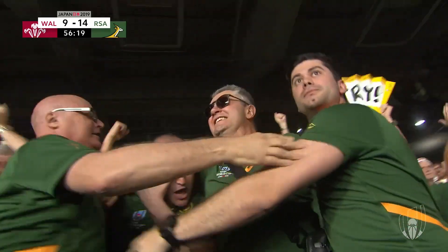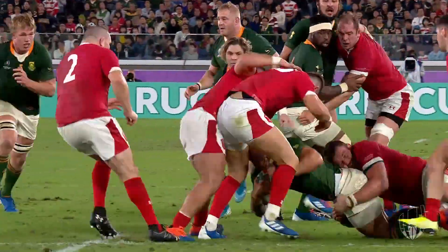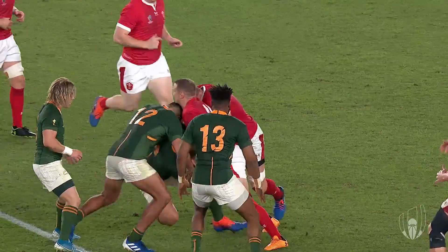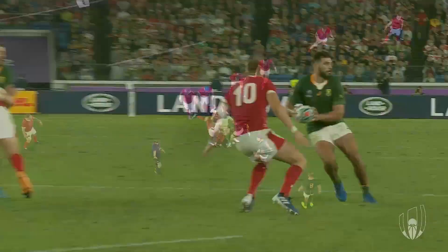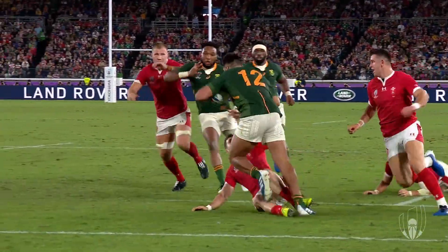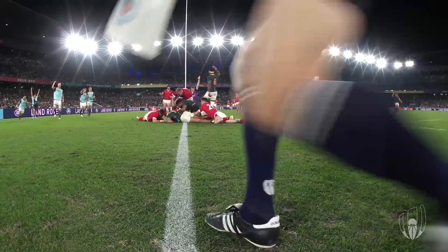We've got our first try of the night! What about the looping pass through traffic and then the finish from De Allende — he is deadly. It's come from nothing — the 10 and the 12 for South Africa kept it tight, went to the forwards. But when they decide to carry, both men are so explosive. Watch Pollard — brushes away, looks for the offload, gets it again to Marks in support. Another cutting run from Pollard — nowhere to go, but he's such a big physical man, rides the tackle through the gap. Penalty advantage — De Allende causes Biggar trouble all night. Superb from the inside centre — he just gets over.